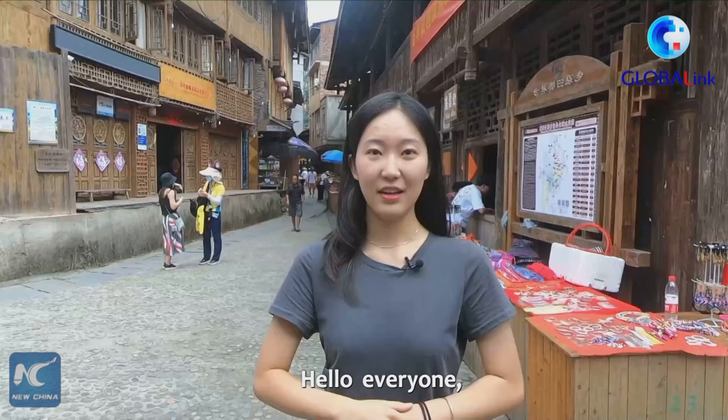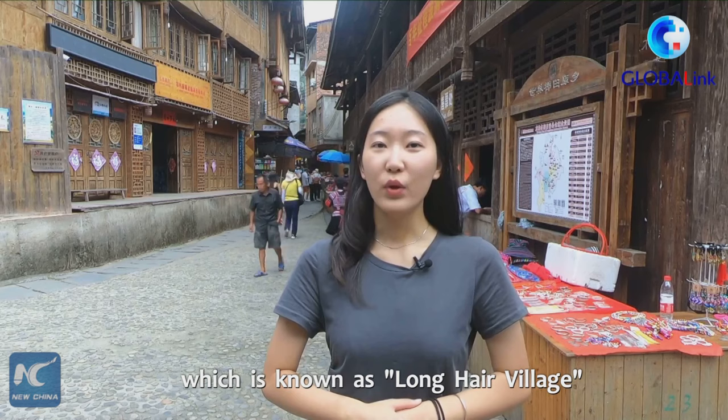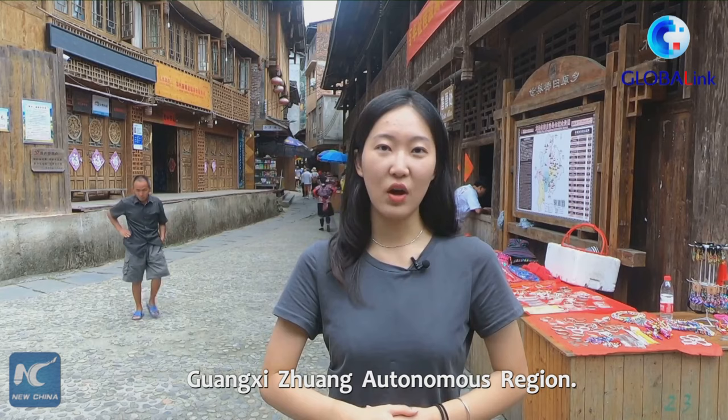Hello everyone, I'm Liu Lingyi with Xinhua News Agency. I'm now at the Huang Luo village of Yao ethnic group, which is known as the Long Hair Village in Guilin, South China's Guangxi Zhuang autonomous region.